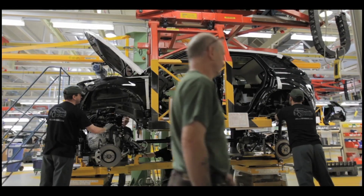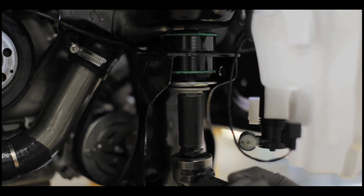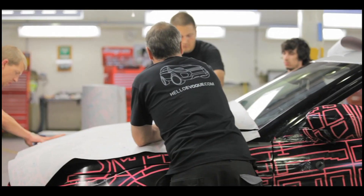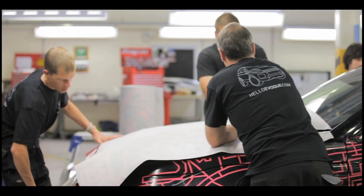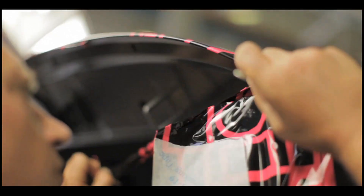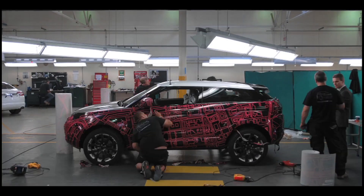These brave vehicles are sent off all over the world to experience everything that nature and mankind can throw at them. But as these cars haven't been revealed to the public yet, each one needs to be camouflaged to stop those pesky spy photographers spoiling the surprise. Mind you, this being a Range Rover, even the camouflage is designer.